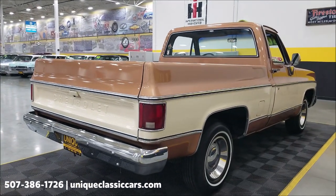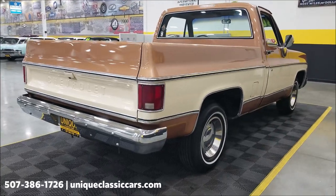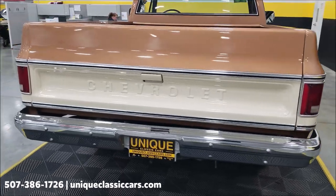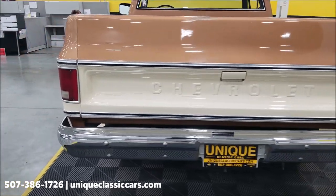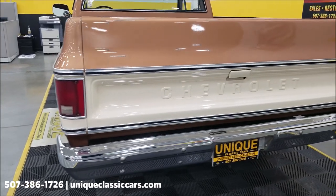This is a consigned vehicle and the consigner has chosen to sell the truck as-is. Remember, we do consider trades, financing is available, and we can assist with transportation. This vehicle may also be eligible for an extended service contract — consult with your sales associate when you call in or email.